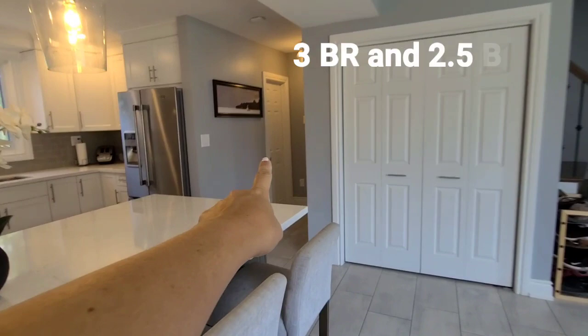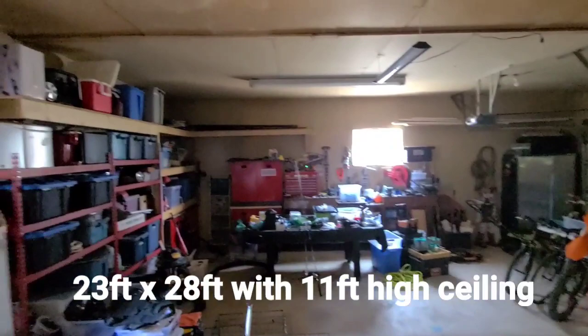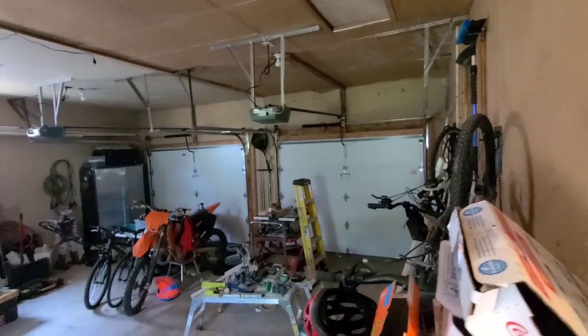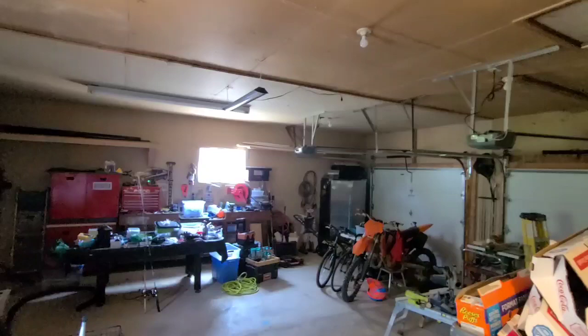Also on the main floor we have a two-piece bathroom and entrance to your garage. I have to show you the garage because it's killer — it is bigger than the average garage, it is massive. There are two garage door openers, concrete floor, and tons of storage. It has 11-foot ceilings, so you could pull your truck, car, or boat in here — and if you wanted to install a hoist, you could definitely do that too.